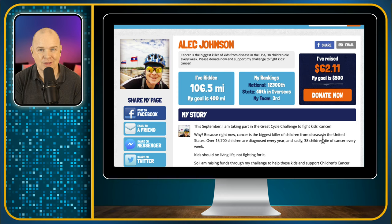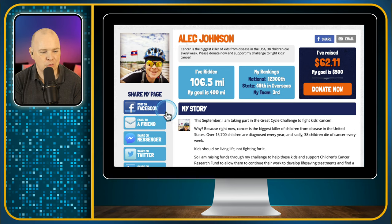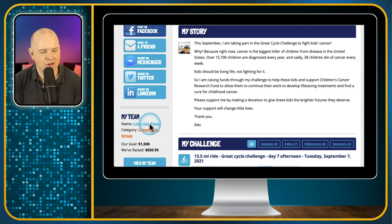By the way, it's not just me — I'm not doing this alone. There are thousands of people doing it all together, but I am part of a team. If you want to see more about my team, you can come down to here — it's called the Let's Get Rides team. It will play on the Let's Get Live Facebook group and this is where you can find out more about my team members.